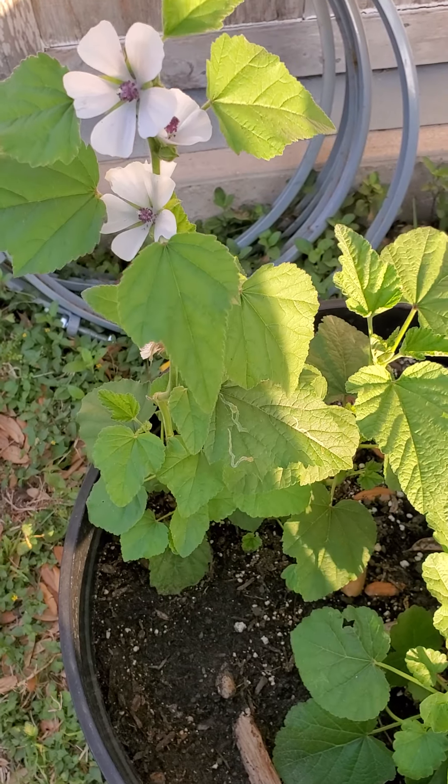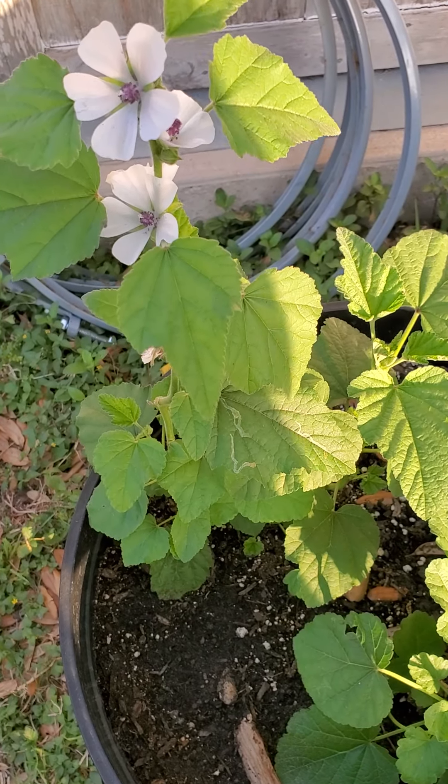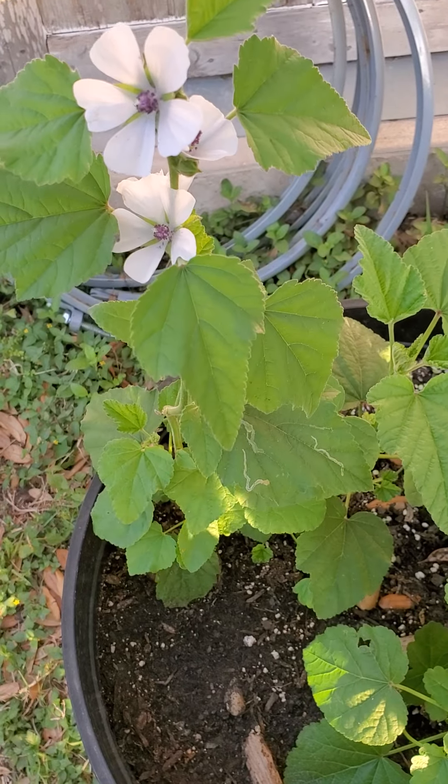All around the world we see great plants like the one you see before — the marshmallow.